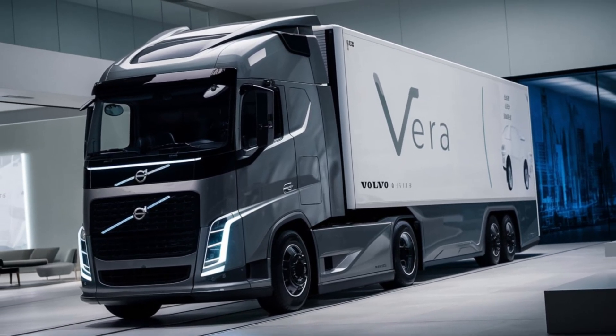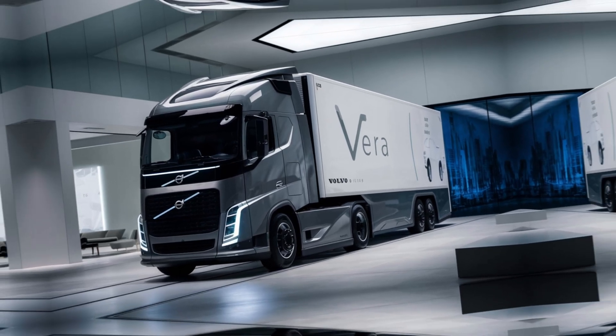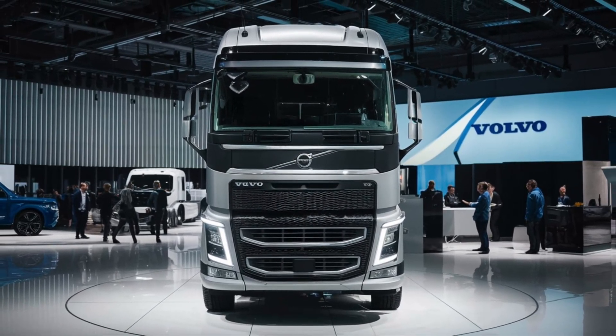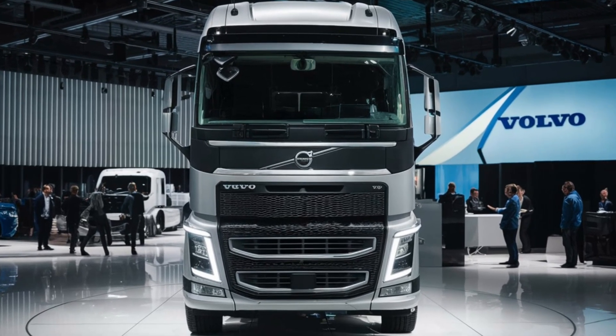Let's start by checking out the Vira's impressive exterior. This isn't your everyday truck. With its sleek futuristic design and absence of a traditional cabin, the Vira makes a bold statement. It's clear that Volvo has prioritized efficiency and aerodynamics here.